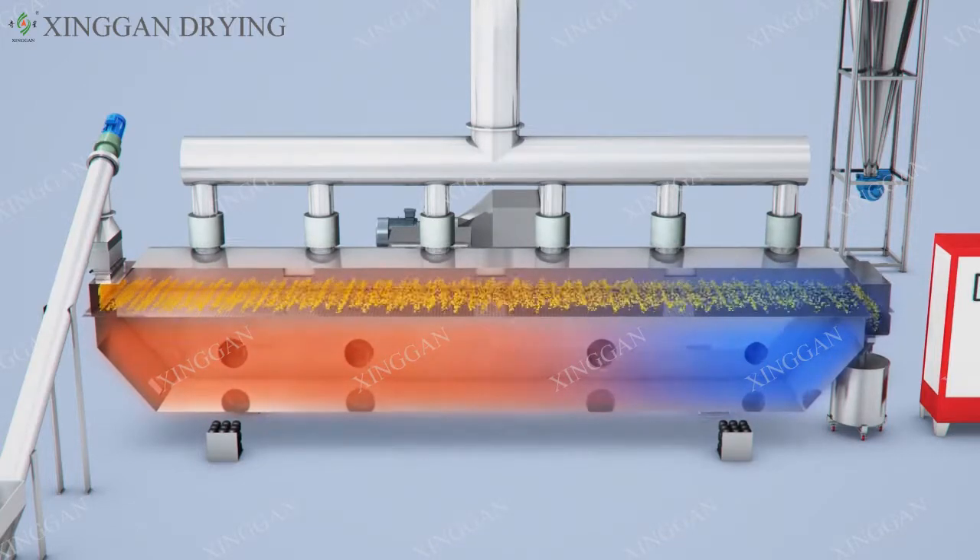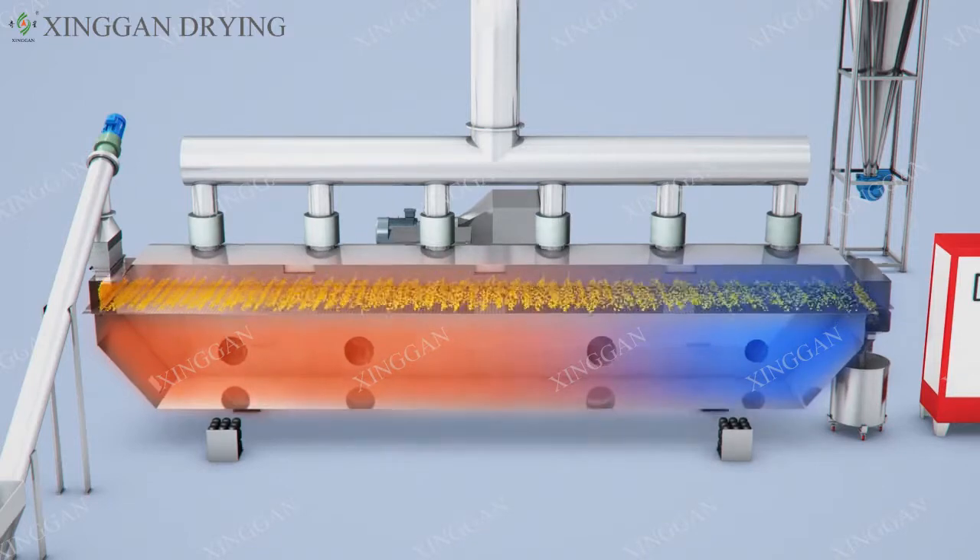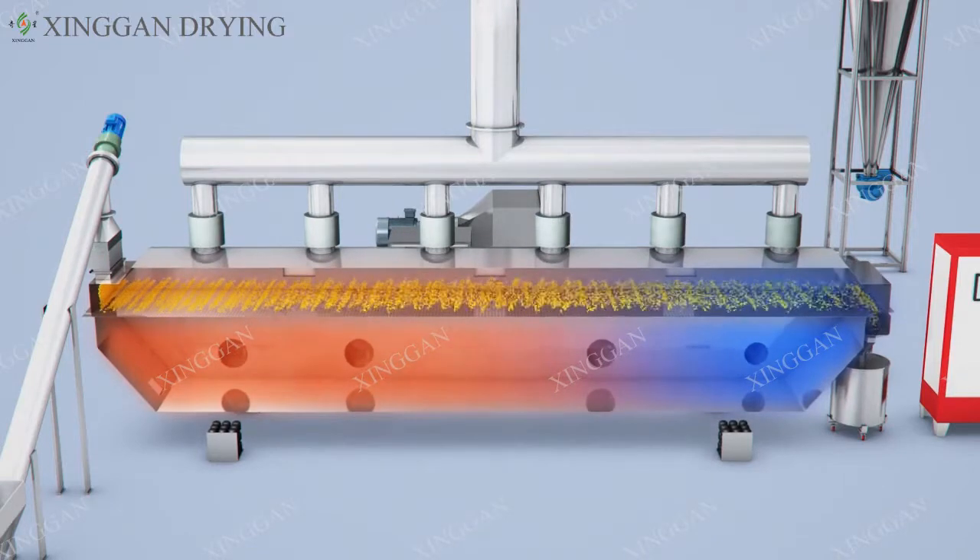The main machine generates directional uniform vibrating under the excitation force of the vibrate motor, so that the material is thrown horizontally, and the dried material forms a fluidized state under the combined action of the hot air flow and machine vibration.